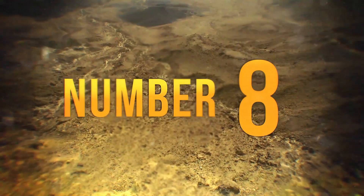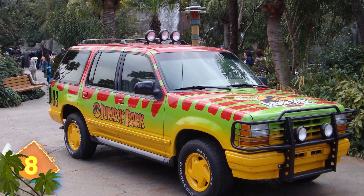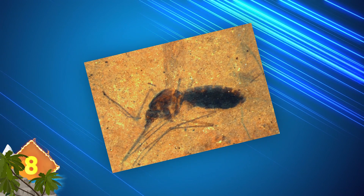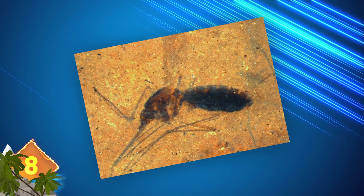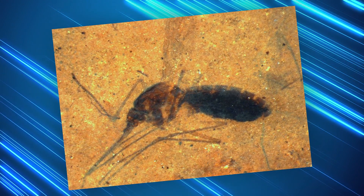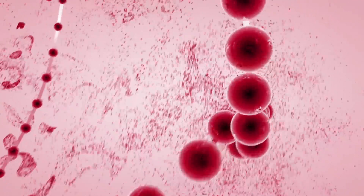Number 8: Could a real-life Jurassic Park be on the way? This photo from the Smithsonian shows a prehistoric mosquito that carried its last meal of blood in its abdomen for the next 46 million years. Researchers say it's the first concrete evidence that blood molecules can actually be preserved for such a long duration.